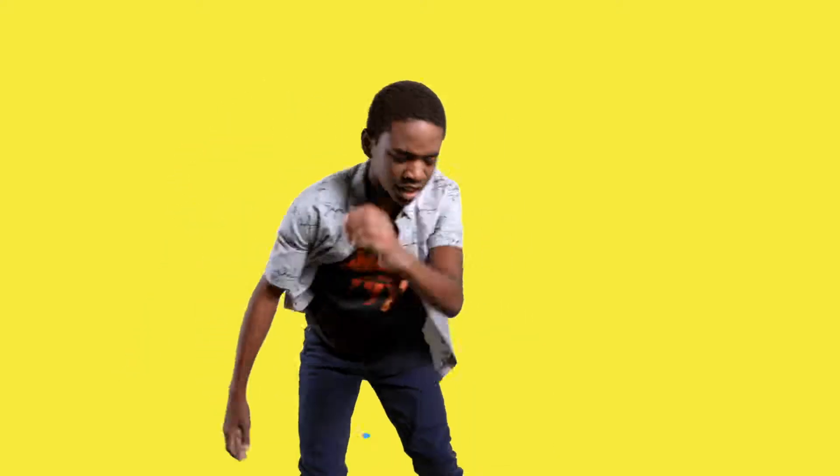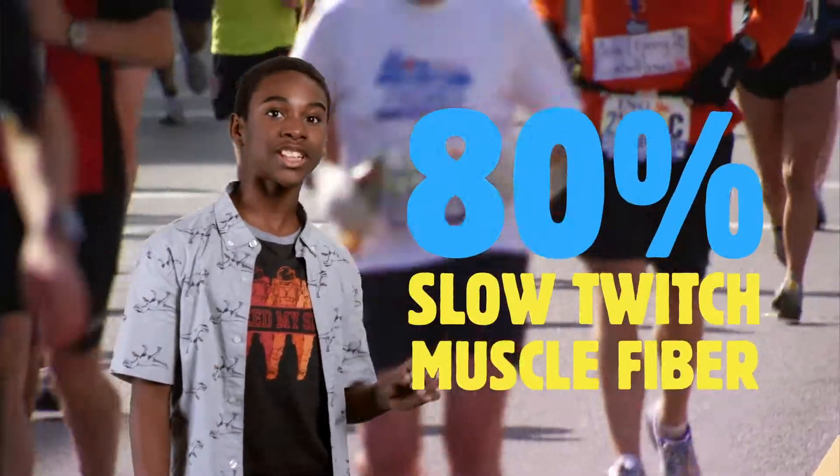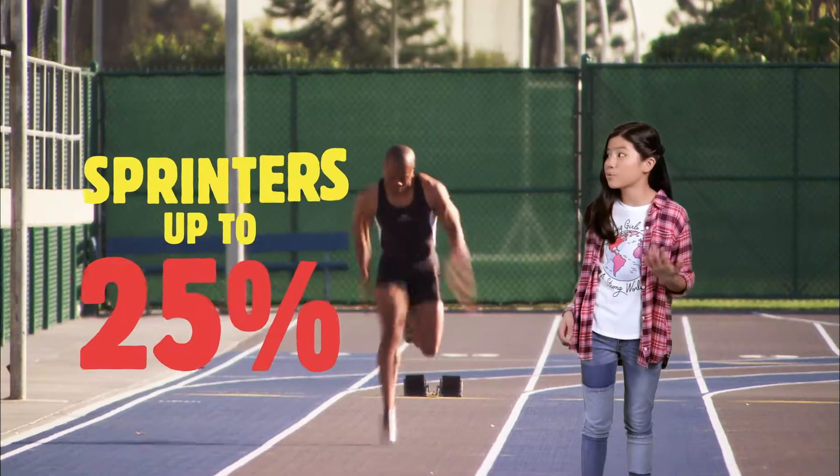In general, our muscles need more oxygen the longer we exercise. That's why when you run, you breathe quicker and your heart pumps faster. So that's why marathon runners' legs have up to 80% slow twitch muscle fibers, while speedy 100 meter sprint champions only have 20 to 25%. If my brain had fibers right now, they'd be mind blown.